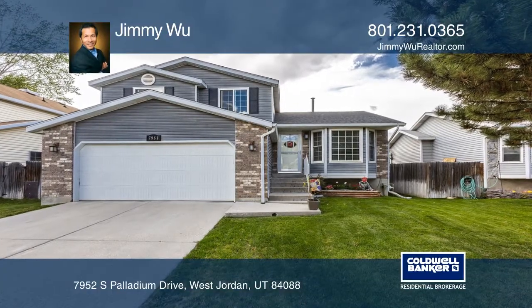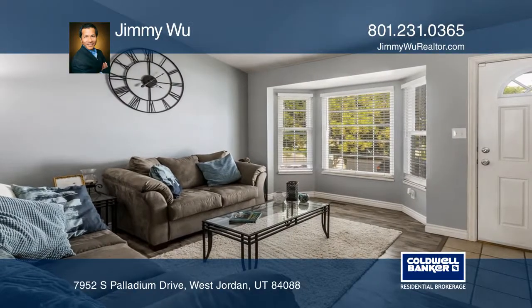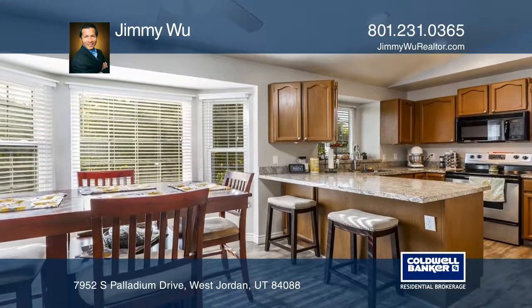Located on a quiet street, this beautifully remodeled four-bedroom and three-bath home features an open floor plan with vaulted ceilings, granite countertops, and laminated flooring.